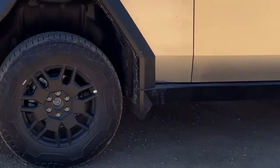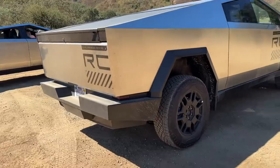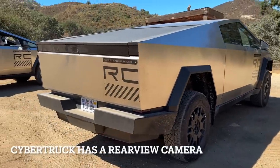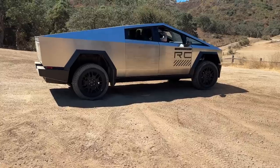If the Cybertruck is equipped with a rear window, you wouldn't be able to see out of it because of the bed cover. Tesla has added a camera that allows you to see out the back while you're driving.